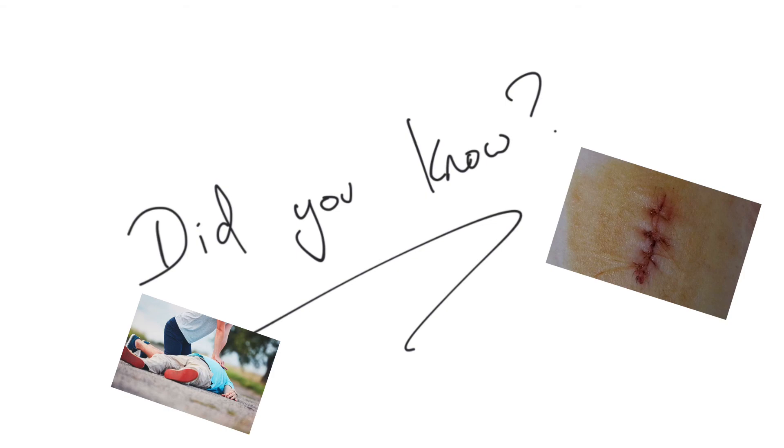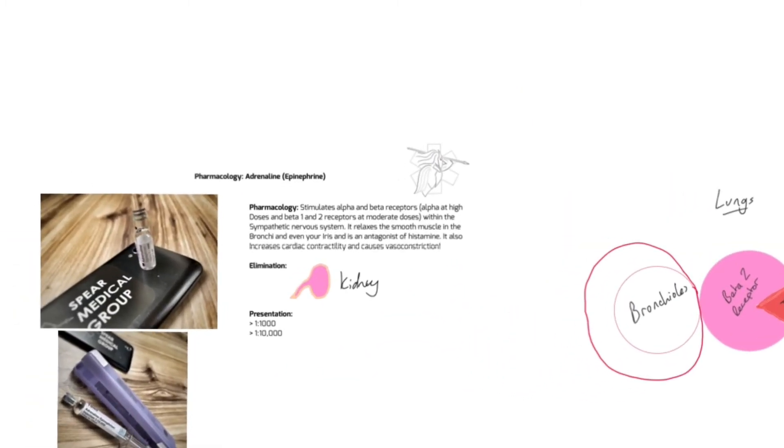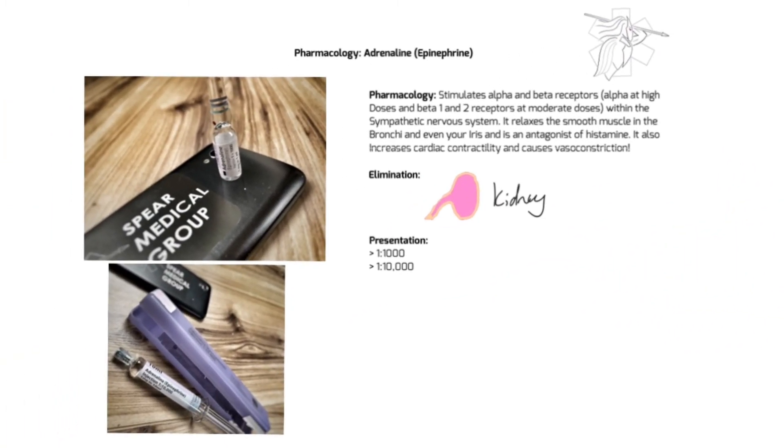So that's adrenaline in a nutshell. Thank you very much for listening. If you like what you've heard and want more of these kinds of videos, please throw us a like and subscribe. We're aiming to create one of these for most pre-hospital drugs eventually. Thank you very much.